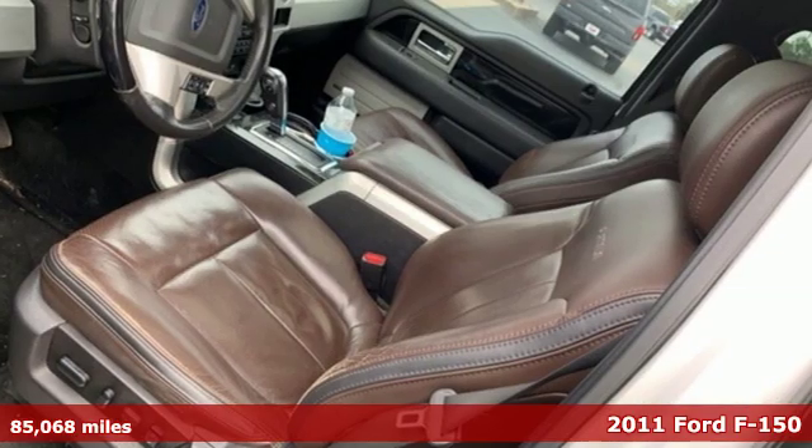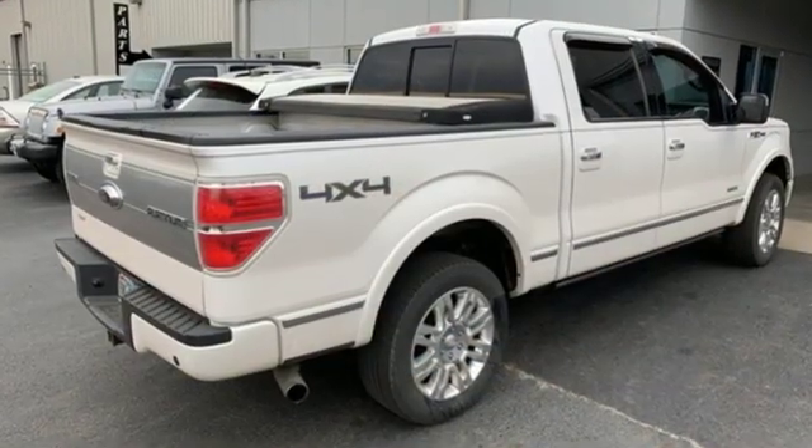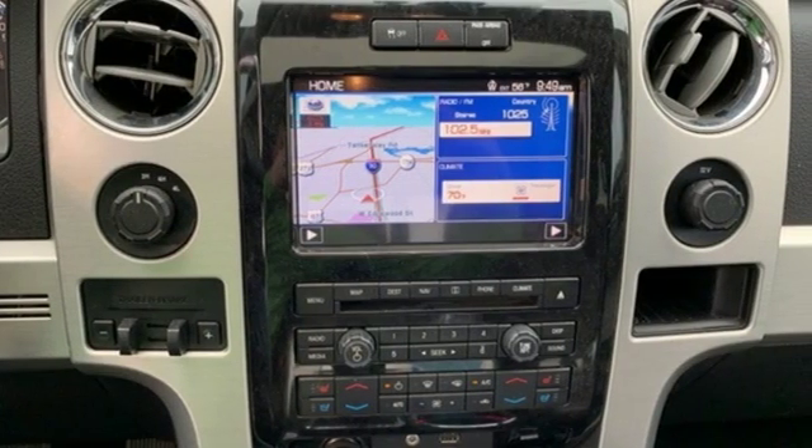It comes with all the amenities you need: twin turbo V6 engine, electronic shift on the fly, driver selectable mode, aluminum wheels, AM-FM satellite radio, power heated mirrors.